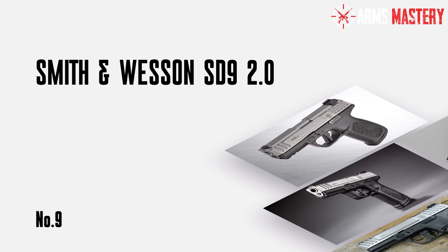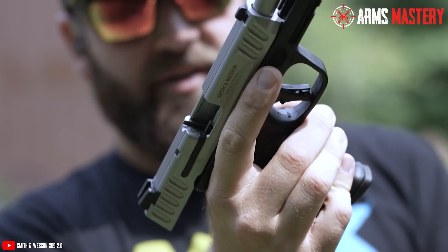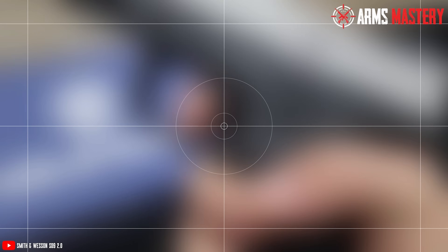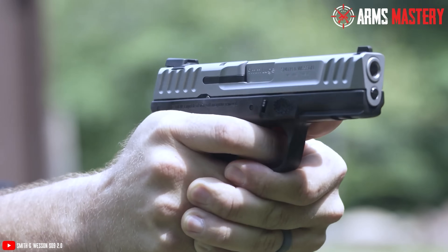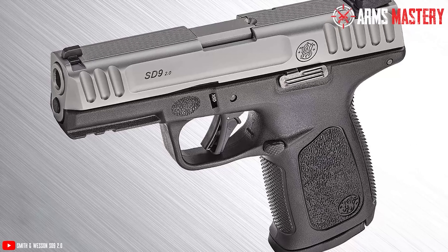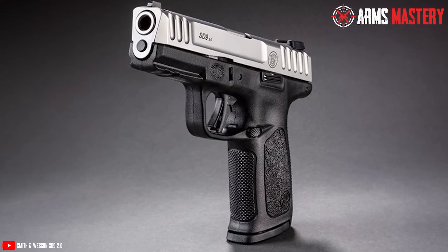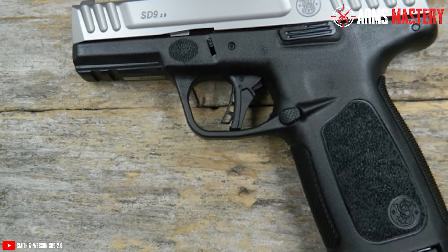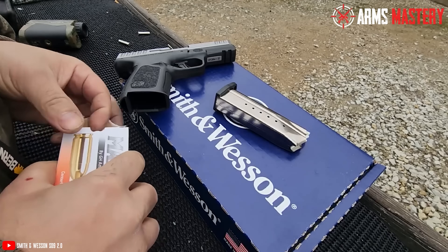Number 9: Smith & Wesson SD9 2.0. The Smith & Wesson SD9 2.0 brings a solid mix of reliability and value, making it a top contender for those on a budget. Weighing in at 22.4 ounces and boasting an overall length of 7.2 inches, this semi-automatic pistol is designed for both comfort and performance. Chambered in 9mm, it offers a 16-round capacity, providing ample firepower in a compact package. The SD9 2.0 features a 4-inch barrel, contributing to its balance of accuracy and ease of handling. With a durable polymer frame and stainless steel slide, it's built to withstand the rigors of daily carry.